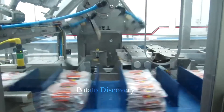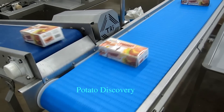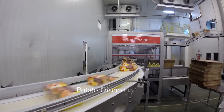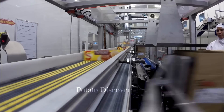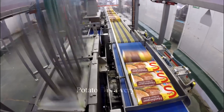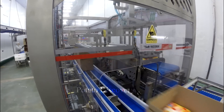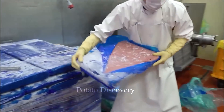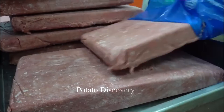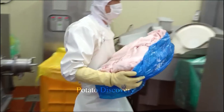Any defective hamburgers will be discarded immediately. Once finished, they are placed in a large tray to be frozen in the warehouse. Freezing time usually lasts until the next day. Once the hamburgers are completely frozen, they are packaged for shipping to the point of sale.